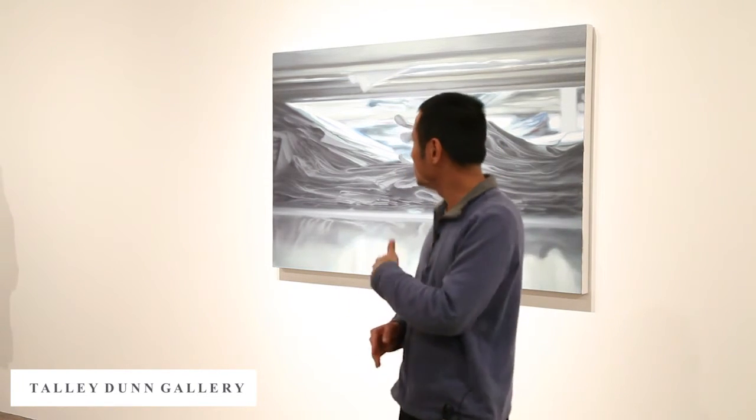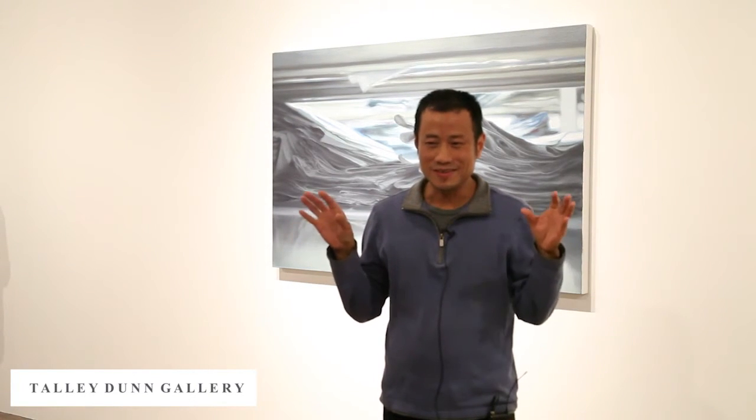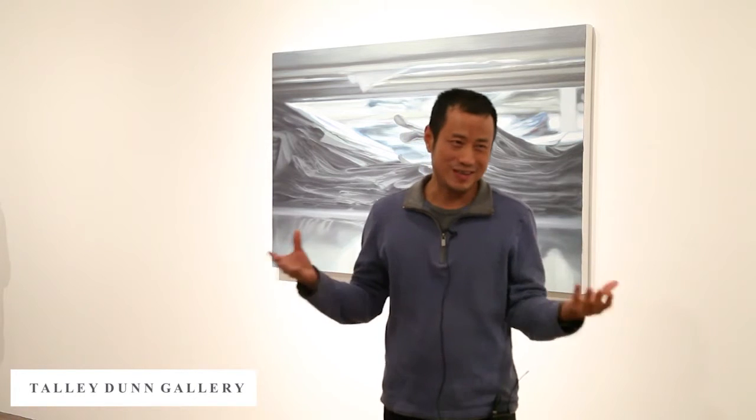You can get a little bit of a taste of these different subjects in this show because we have Chinese newspapers, English newspapers, even a German paper. I've painted Spanish newspapers before — but mostly they're in English or Chinese, which I can read.